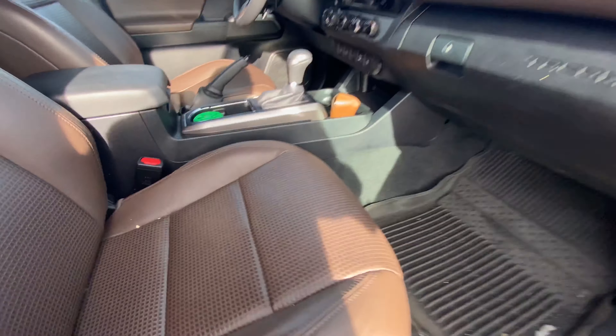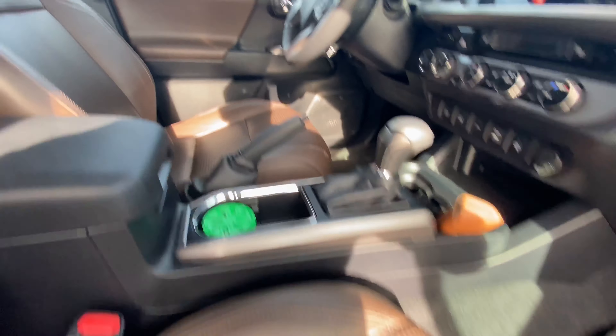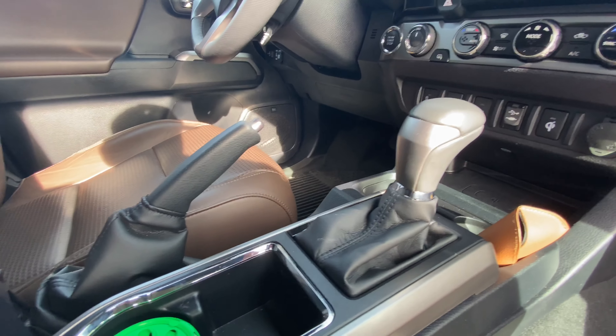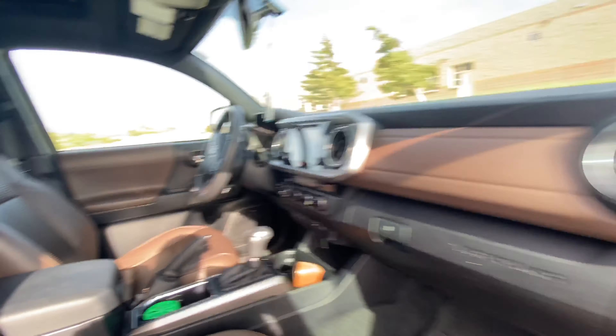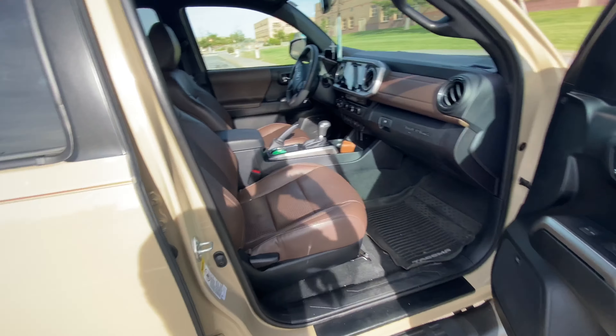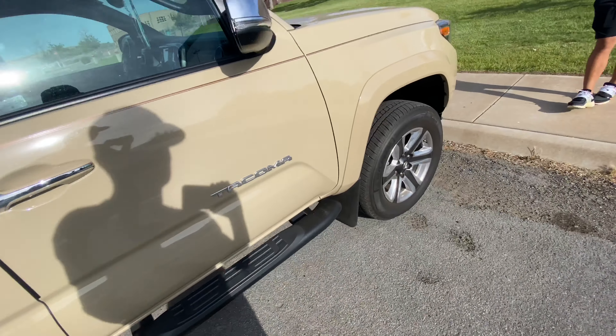I like the door on that — that actually felt really good to open. It's got the power push button start, the JBL speakers, heated seats, wireless charger — it's got everything. I've never really looked at Tacomas with leather seats and honestly this thing is really comfy, I'm liking it so far.